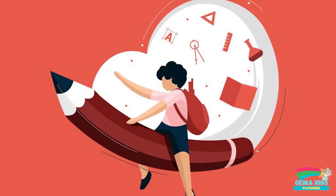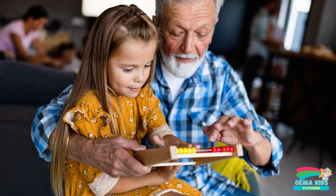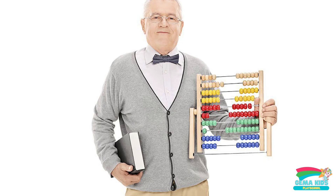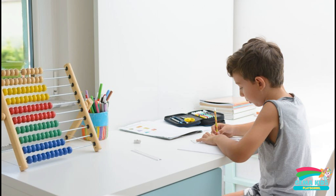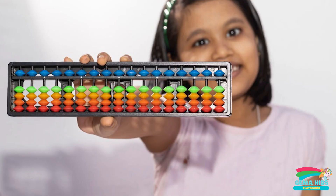So, how can you learn Abacus effectively? Firstly, find a good Abacus class or tutor. Learning Abacus requires guidance and practice, and it is essential to have an experienced instructor who can teach you the right techniques. Secondly, practice regularly. Like any skill, Abacus requires practice to master. You can start by practicing for a few minutes every day and gradually increasing the time as you become more proficient.